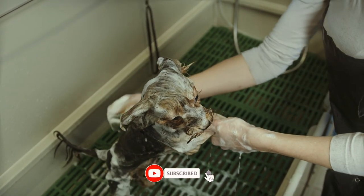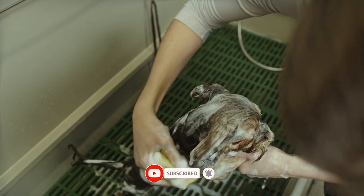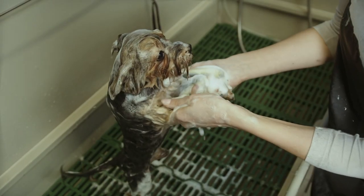Overall, the stock footage captures the process of bathing a dog from start to finish. It would be ideal for use in commercials or promotional materials related to pet care, grooming, or hygiene.